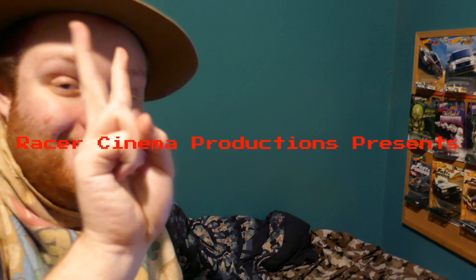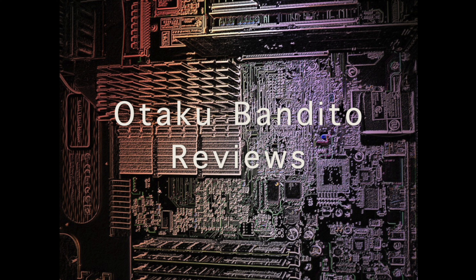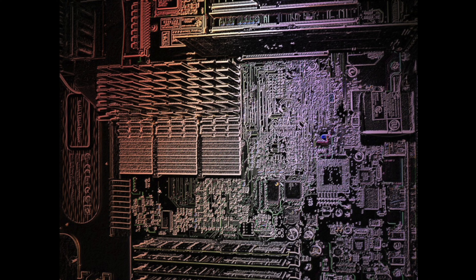Hey, you just caught me in the middle of editing another Great Racer Cinema Productions video. Yeah, it plays CDs pretty well. But wait, that's not what you wanted to see, right? No. So, the Sega CD is a game console first, and a CD player second.